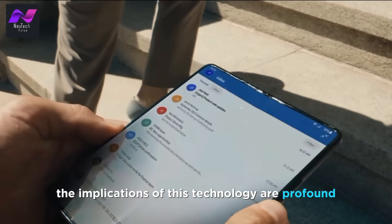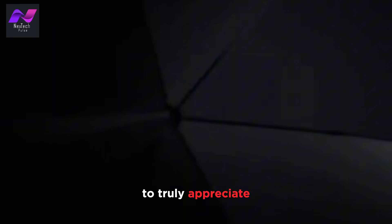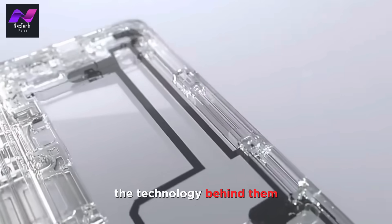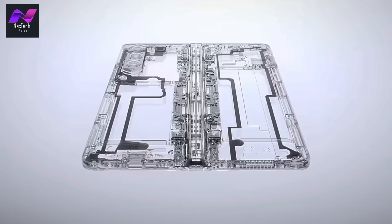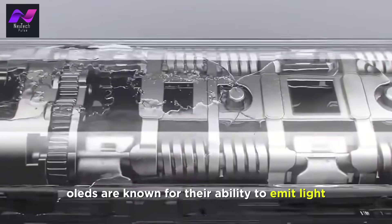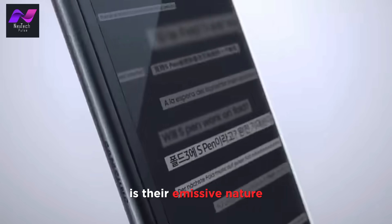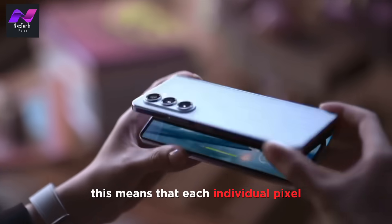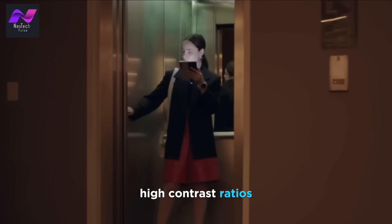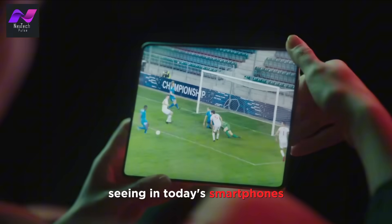The implications of this technology are profound, revolutionizing multitasking, gaming, and productivity. To truly appreciate the capabilities of these foldable screens, we need to understand the technology behind them. These displays are typically constructed using OLED — organic light-emitting diode — technology. OLEDs emit light when an electric current is applied. What sets them apart from traditional LCDs is their emissive nature, meaning each individual pixel can emit its own light, allowing for true black levels, high contrast ratios, and vibrant colors. This breakthrough technology is a key enabler for the foldable screens we're seeing in today's smartphones.